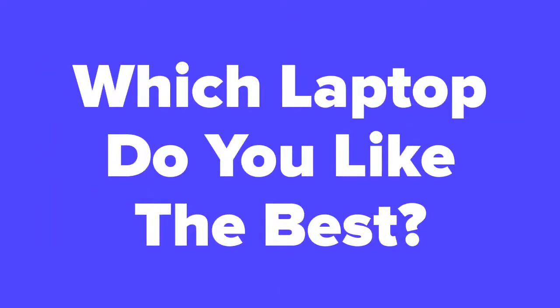All right tech fans, now that we're at the end of the video, let us know in the comment section which laptop you think you would like the best out of these five. Don't forget to subscribe to our channel if you aren't already, and check out the next slide for related videos you might be interested in, or check out our videos page to see hundreds more videos just like this one.